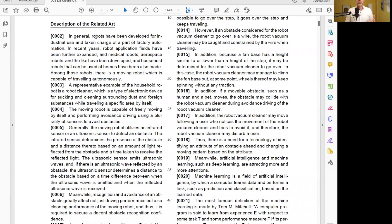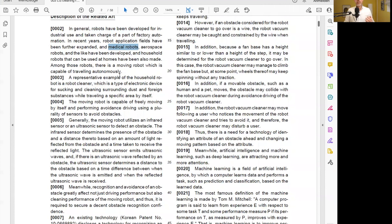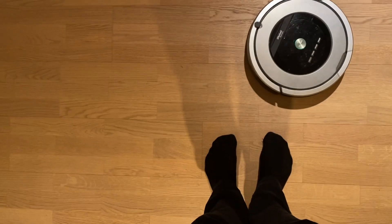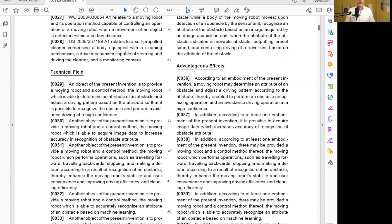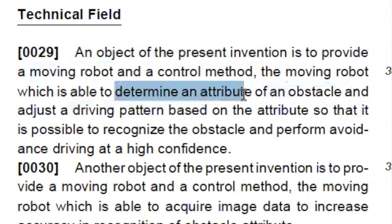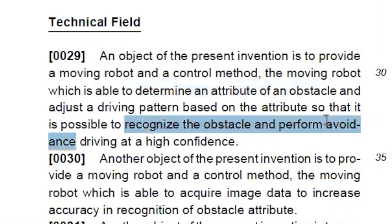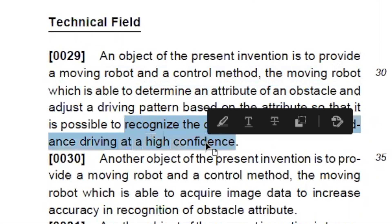The introduction starts by talking about robots in general — for industrial or medical applications — but then narrows down into household robots, like a cleaning robot. It explains that these kinds of cleaning robots typically have a couple of sensors, like infrared sensors or ultrasonic sensors, to detect obstacles in their way. The object of the invention is really to provide a moving robot which is able to determine an attribute of an obstacle and therefore recognize it and perform avoidance driving at high confidence.